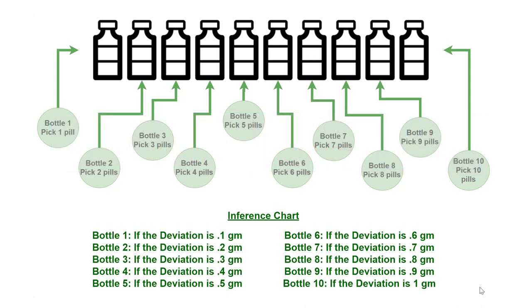In step three, observe the deviation. If the deviation is 0.1 gram more, it is the first bottle which has heavy pills, because only one pill was picked from bottle 1, adding 0.1 gram extra weight. Similarly, if the deviation is 0.2 gram more, then the second bottle has heavy pills, because two pills were picked from bottle 2, adding 0.2 gram extra weight. If it is 0.3 grams more, then the third bottle has heavy pills. If it is 0.4 gram more, then the fourth bottle has heavy pills, and so on.